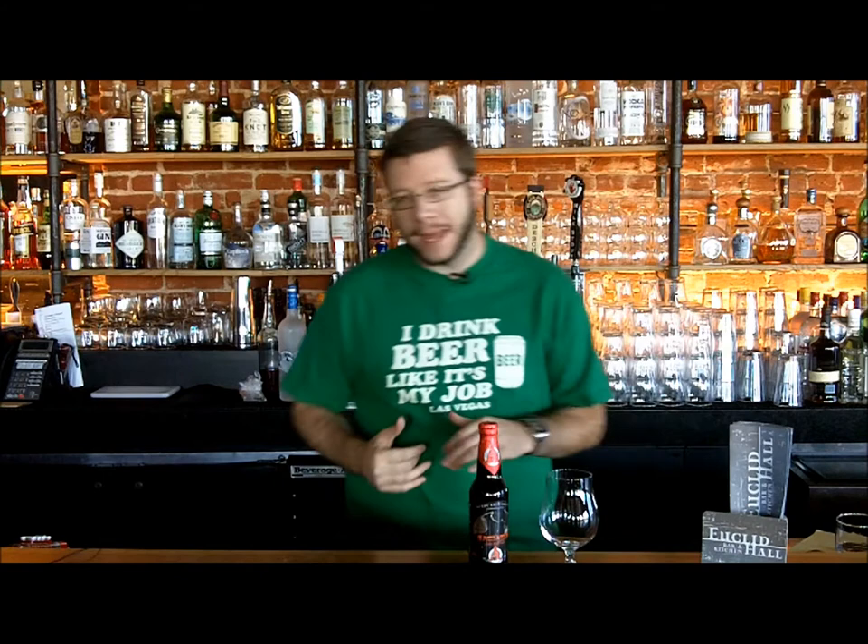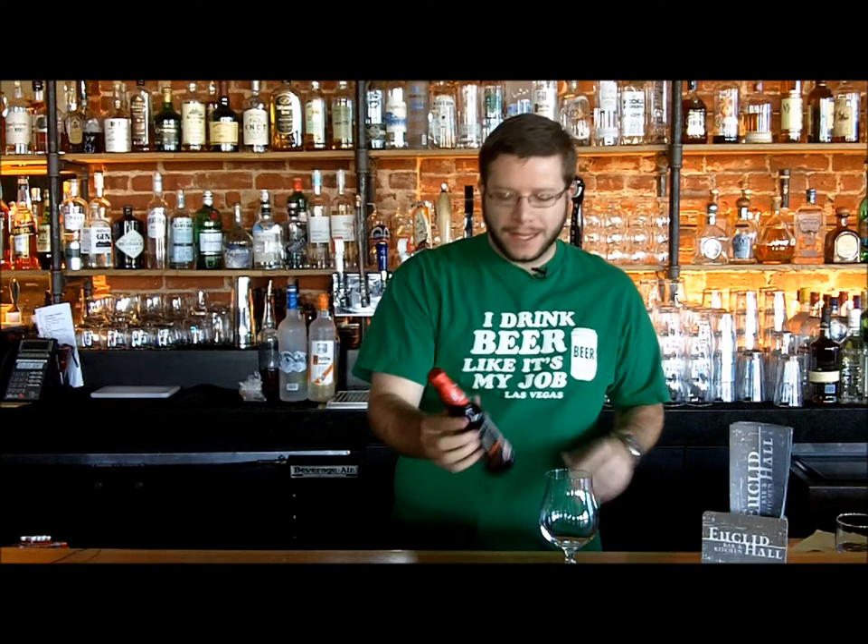Hi, and welcome to another episode of Not Your Dad's Beer. I'm Mark Baes, your host. Today we're at Euclid Hall, tasting one of the best beers of the year, in my personal opinion — Avery Brewing Company's Samael. This is batch number seven.